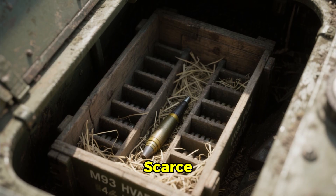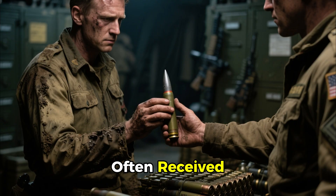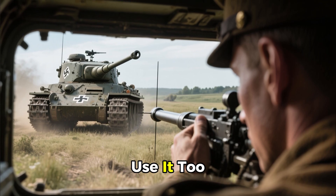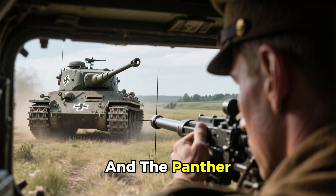Yet HVAP was scarce. Production difficulties meant American tank crews often received only a handful of rounds. Each shot required careful calculation: use it too early and it's wasted; wait too long and the Panther fires first.